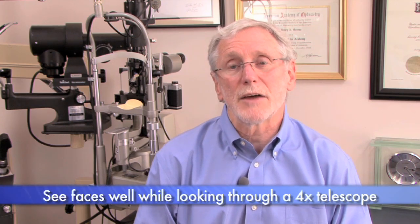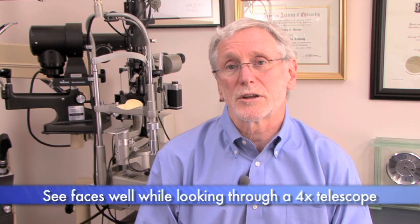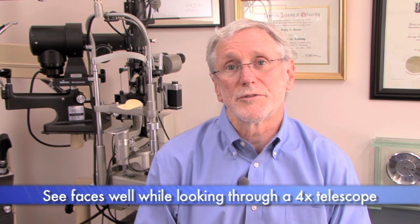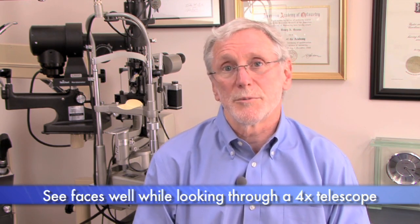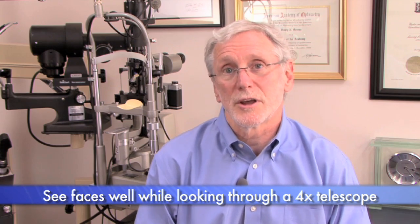Lastly, we want to see how they see through the telescope looking at a low-contrast target. Most individuals have no trouble reading high-contrast targets with the telescope, but since the world is low-contrast, we suggest they look at an individual's face from across the room through the telescope. We want them to see it better and sharper than they could without it. Some individuals will tell you they see it larger, but they don't see it better — these individuals may need more retinal illumination and more contrast because of the nature of their macular disorder.